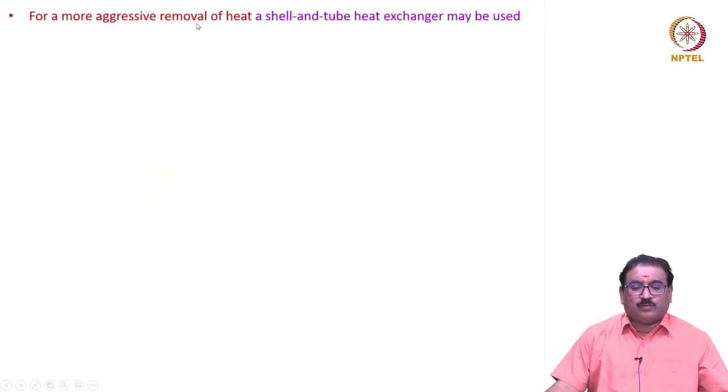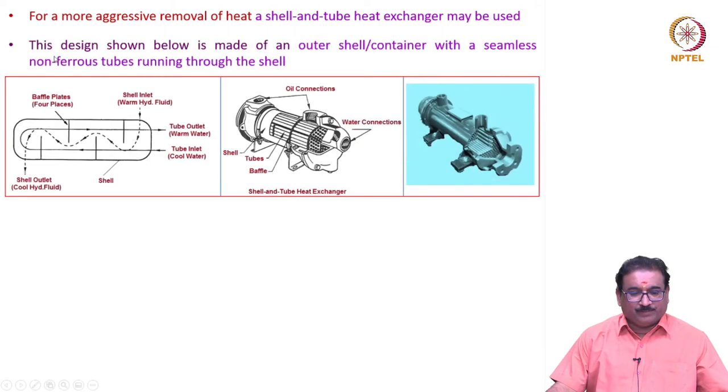For more aggressive removal of heat, a shell and tube heat exchanger may be used. This design is made of an outer shell or container with seamless non-ferrous tubes running through the shell. The tube inlet carries cool water which comes out as hot water. The shell inlet receives warm hydraulic fluid, which moves through the shell and comes out as cool hydraulic fluid at the shell outlet. Baffle plates — four of them — are placed within the shell.